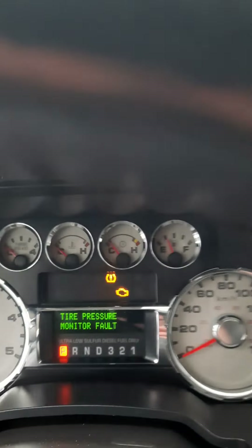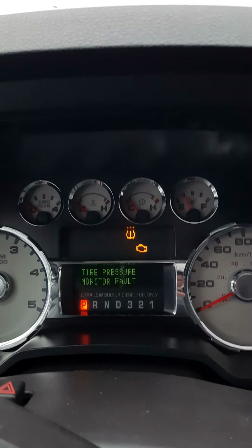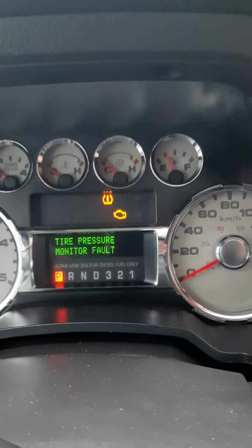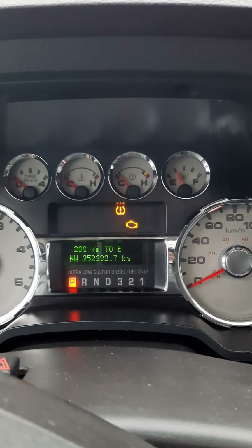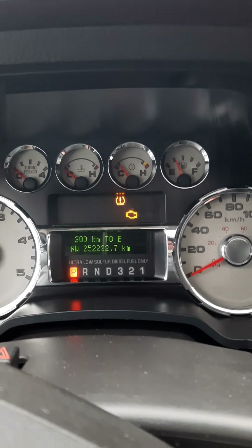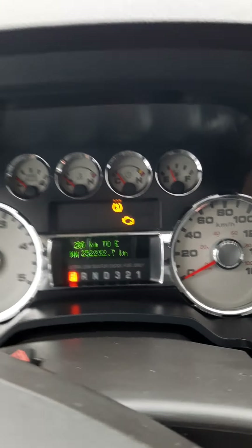Cruise control. The check engine light is still on, but we're putting in the fuel sending unit for it. There are the kilometers on it as of right now. They'll probably have to do a regen once they put the sending unit in, and also do a road test.